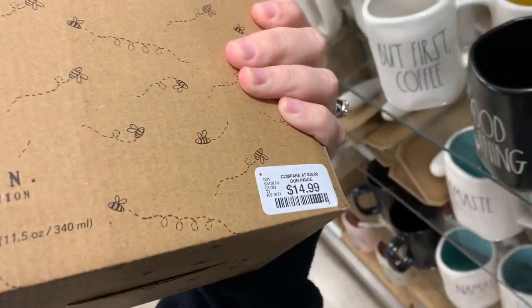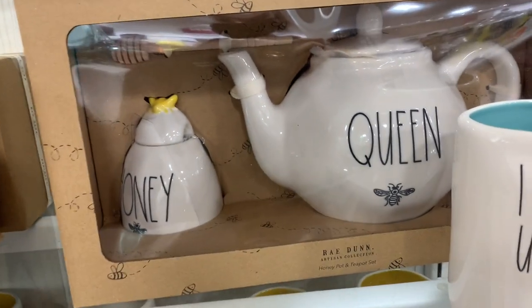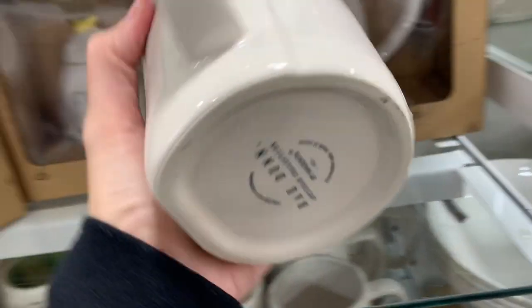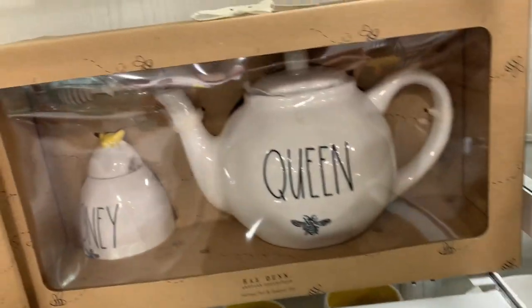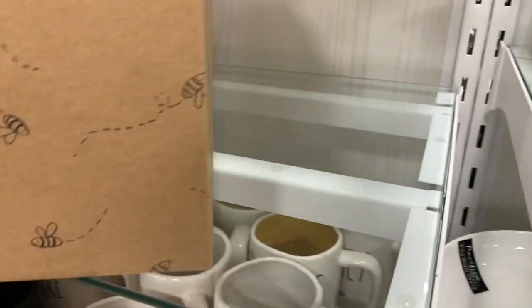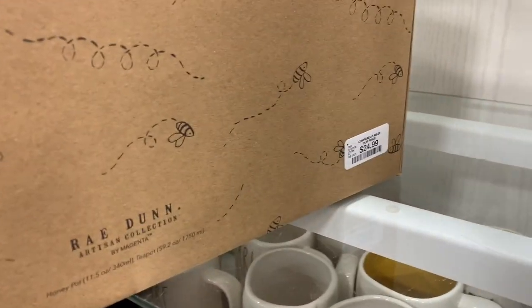These little sets are so cute — we did see them in my last redone video for $14.99. The 'I Woke Up Like This' coffee mug with the blue inside is cute, and then we have the queen bee teapot for $24.99.